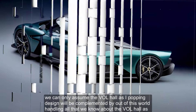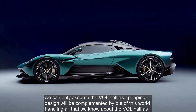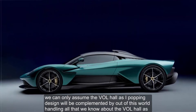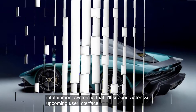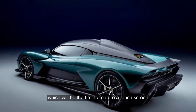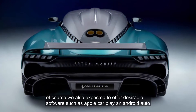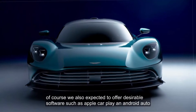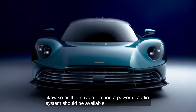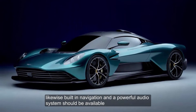We can only assume the Valhalla's eye-popping design will be complemented by out-of-this-world handling. The Valhalla's infotainment system will support Aston's upcoming user interface, which will be the first to feature a touchscreen. We also expect it to offer Apple CarPlay and Android Auto, along with built-in navigation and a powerful audio system.